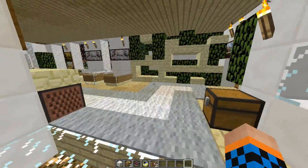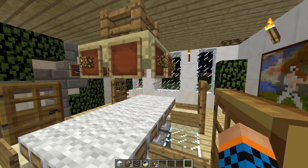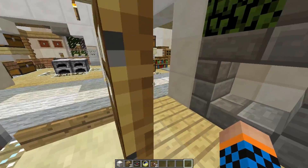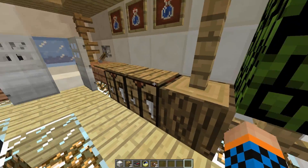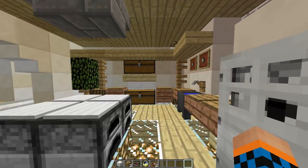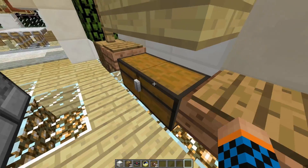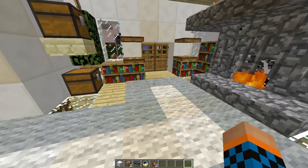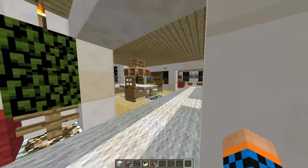Down here we got the dining room, looks like. Some pictures up on the wall. Kitchen, counter, table, freezer, fridge, door opener, sink, and some food. Here we got just another sitting area. Looks like a grand fireplace. Let's go upstairs now.